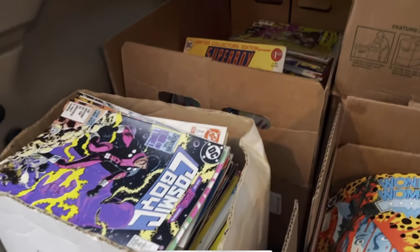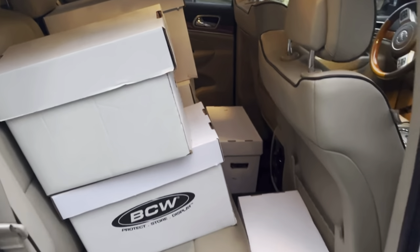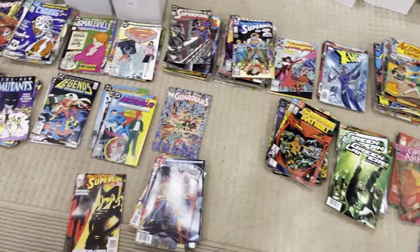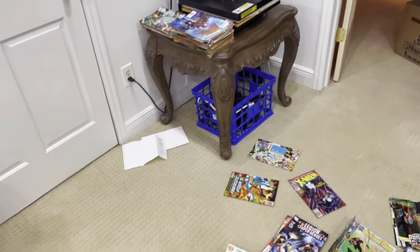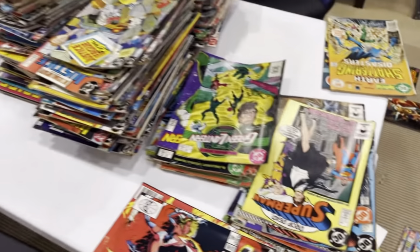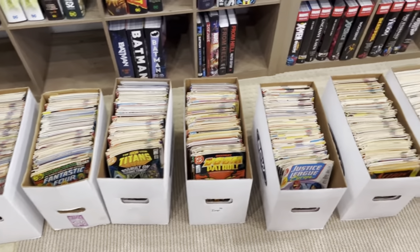Something I've done pretty well on is buying collections. Most, if not all, of the collections I've bought I've made money on or gotten items worth more than what I paid. The problem is the bagging, boarding, supplies, boxes, and the time to organize and store them correctly. Bags and boards are a serious investment — a collection you buy for $500 can quickly become a $1,000 investment when you factor in supplies. If the collection isn't worth that much, you've lost your money.